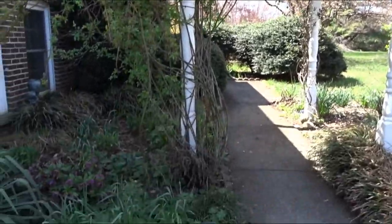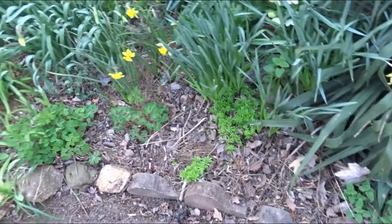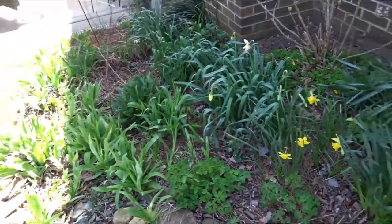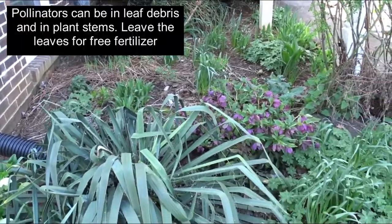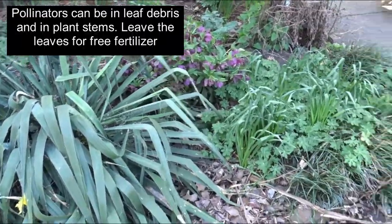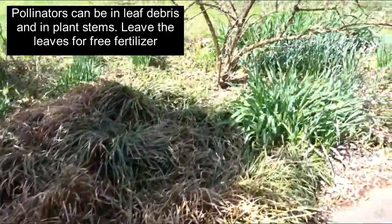Today is April 3rd. Still holding off, not doing too much cleanup in the flower beds. It's a windy day, kind of annoying.